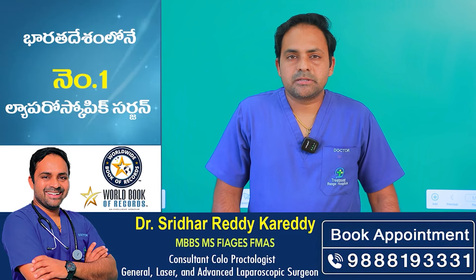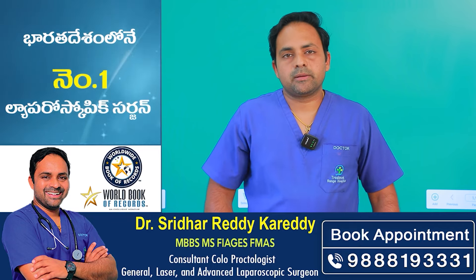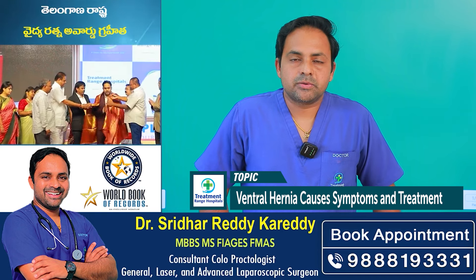Hello, I am Dr. Karadis Lederity. I am a general laparoscopic surgeon at a treatment range hospital in KPHB Road No. 4 in Hyderabad. I am very interested in ventral hernias.